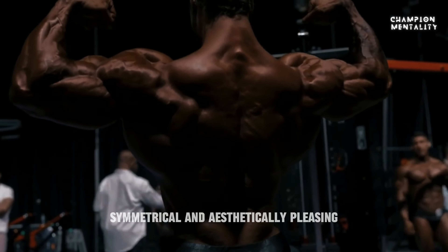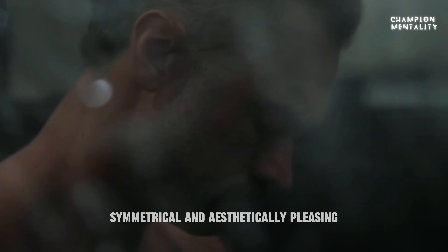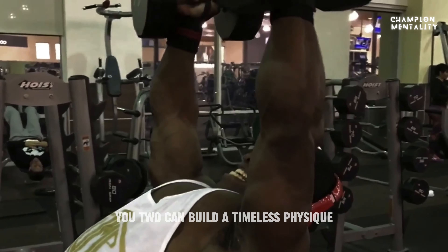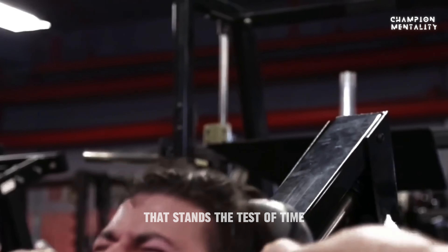Symmetrical and aesthetically pleasing. With the right training, focus, and patience, you too can build a timeless physique that stands the test of time.